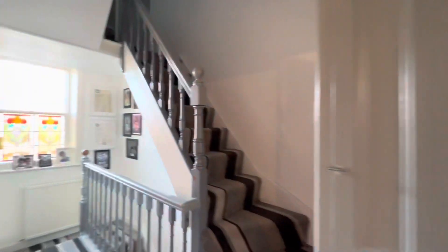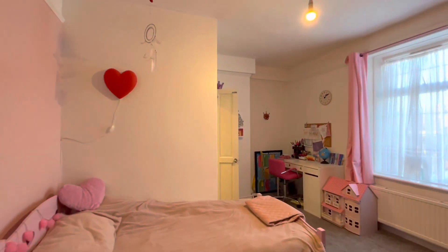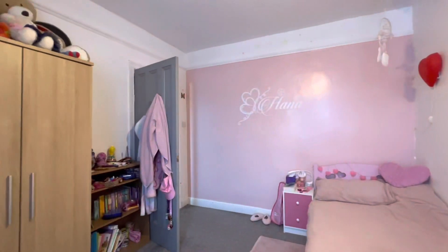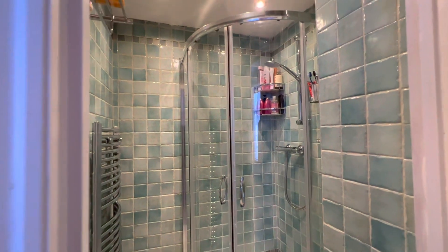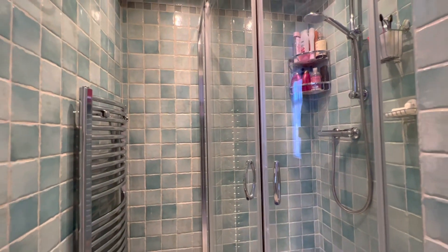Back onto the landing and into bedroom two, which is at the front — again a nicely proportioned double bedroom. This has an en-suite shower room with a separate shower cubicle, heated towel rail, and tiled walls.